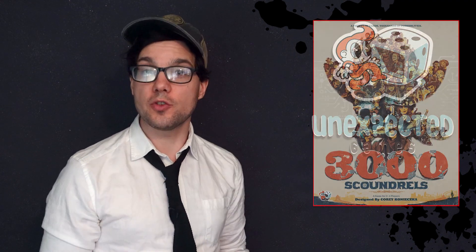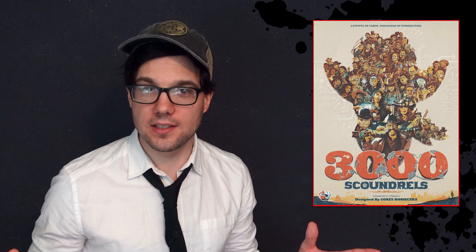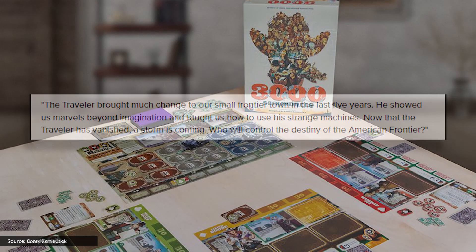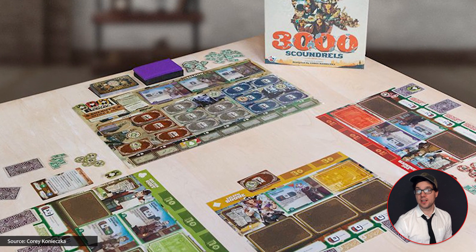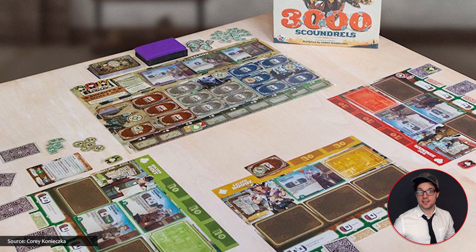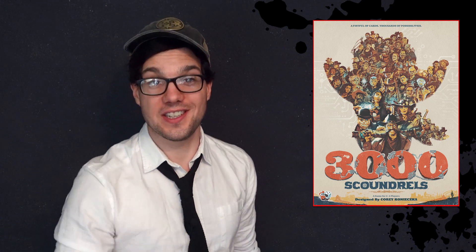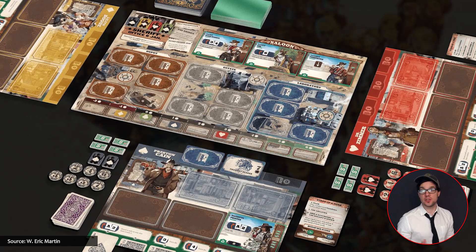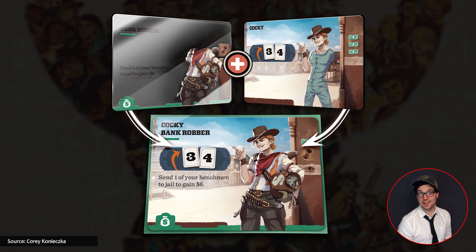Corey Konieczka's latest game from Unexpected Games is 3000 Scoundrels, which in the classic Mansions of Madness designer style has a wild premise: 'The Traveller brought much change to our small frontier town in the last five years. He showed us marvels beyond imagination and taught us how to use his strange machines. Now that the Traveller has vanished, a storm is coming. Who will control the destiny of the American frontier?' Players assume the roles of rival leaders attempting to steal precious technology left behind by the Traveller, and by overlaying clear cards they create unique scoundrels and use them to outsmart their foes via some dirty rotten bluffing. This two-to-four player game looks ace and will be out later this year.